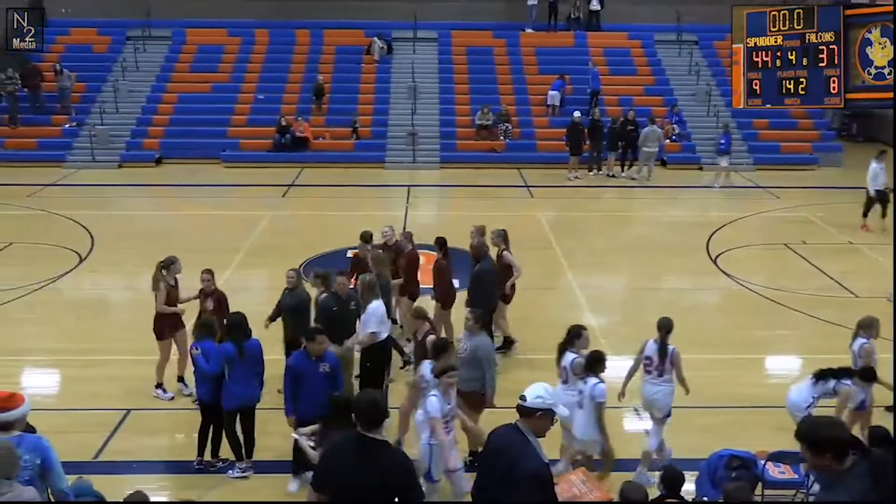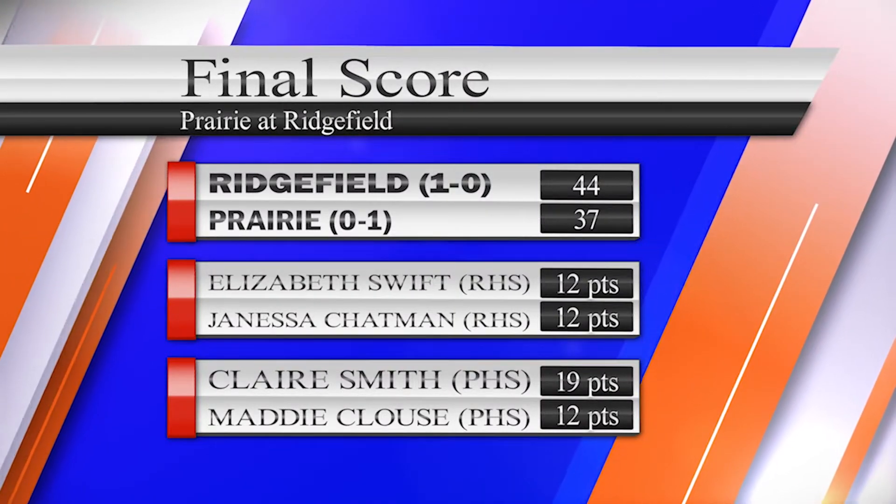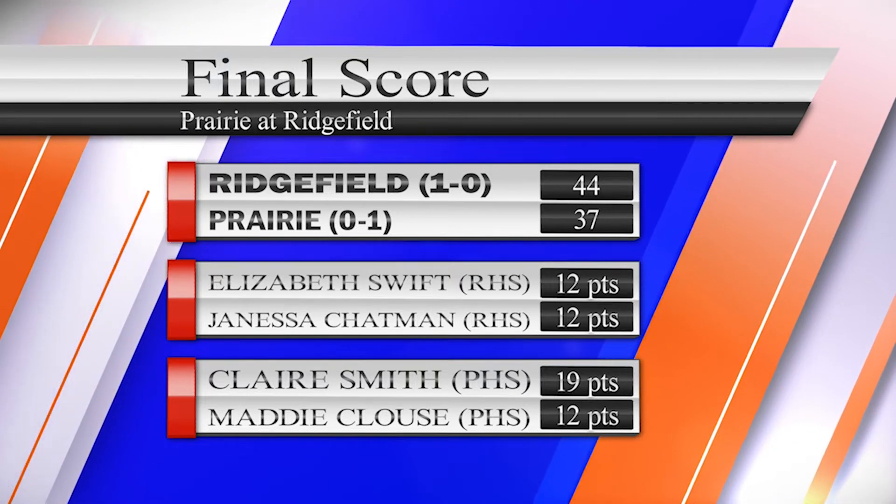Ridgefield's Lauren Hefflin picks up her first win of the season. Ridgefield 1-0, Prairie 0-1. Elizabeth Swift with 12, Chapman with 12, Claire Smith with 19, and Matty Klaus with 12 for Prairie.